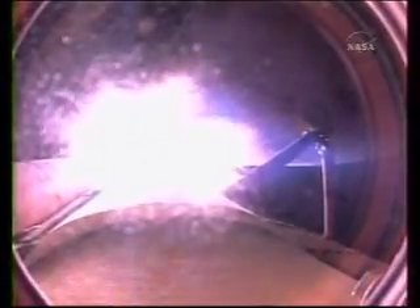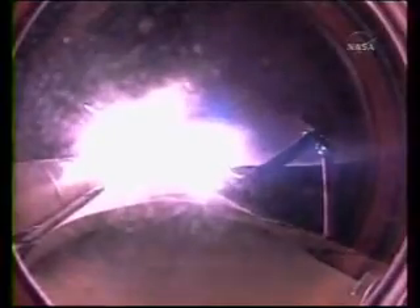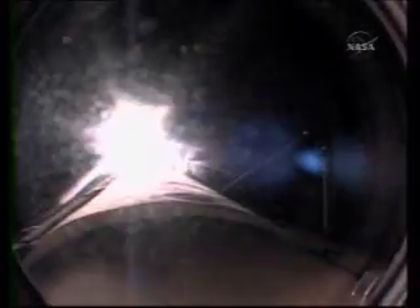Coming up on staging — the burnout of these twin solid rocket boosters at 2 minutes, 5 seconds. SRB separation confirmed. The onboard guidance system has done its job of settling out any of the dispersions introduced at booster separation.